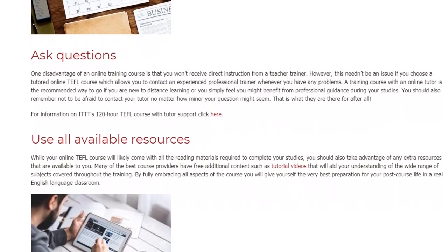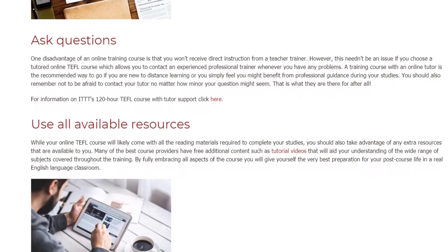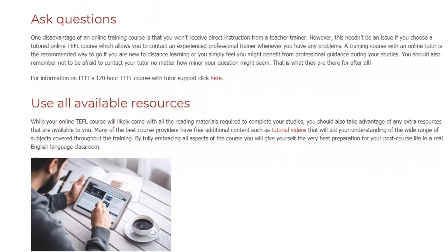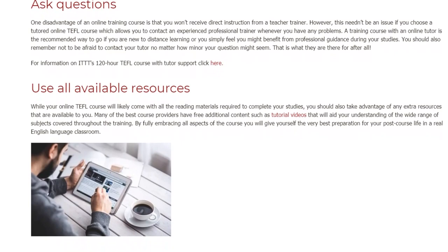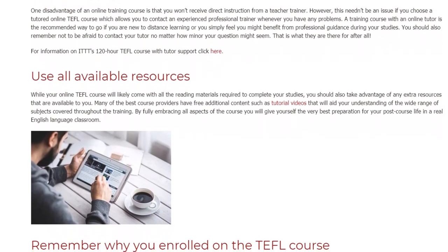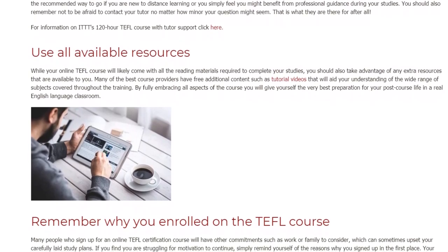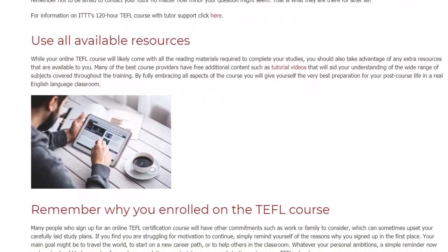Use all available resources. While your online TEFL course will likely come with all the reading materials required to complete your studies, you should also take advantage of any extra resources that are available to you. Many of the best course providers have free additional content such as tutorial videos that will aid your understanding of the wide range of subjects covered throughout the training. By fully embracing all aspects of the course you will give yourself the very best preparation for your post-course life in a real English language classroom.